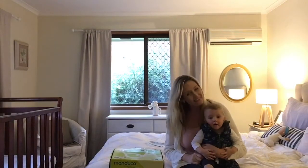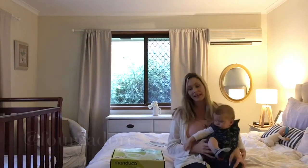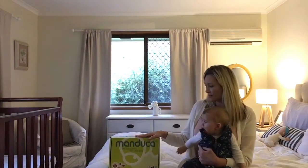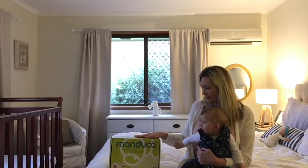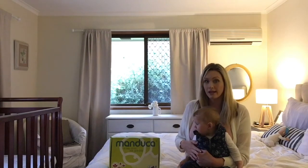Hi everyone and welcome back to my channel, 4 to Adore. I'm Bronwyn and this is Baby Locky, he's eight months old. Just today I've been sent this carrier because I am going to be trying it out.